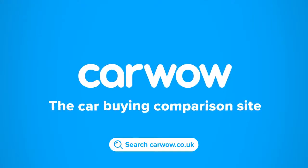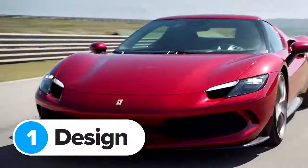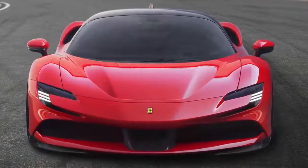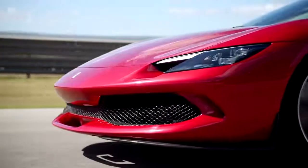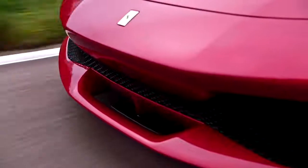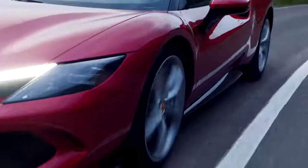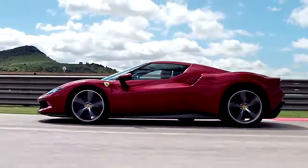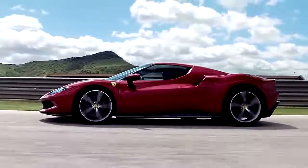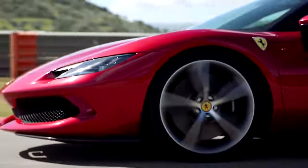The new 296 looks very much like a smaller SF90, but then that's exactly what it is. Up front, there's tiny headlights and dinky daytime running lights that sit above small air intakes, and there's a thin but wide mesh grille sitting below that as well. There's not much fuss down the side either — it's all very simple and uncluttered. Really, what you've got here is just a classic sweeping Berlinetta design with some smart-looking 20-inch alloy wheels.